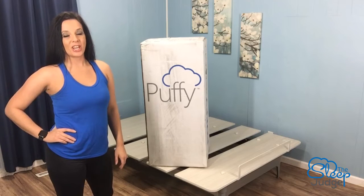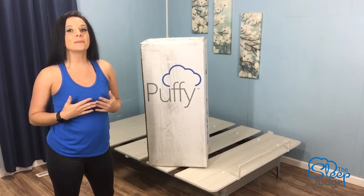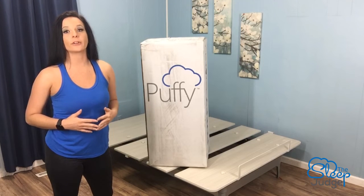Hey guys, Jess here with The Sleep Judge. Now as you mattress shop, you definitely have plenty of options and this can make things a little bit confusing. That's why we're here to help you understand all the details of what individual products have to offer.